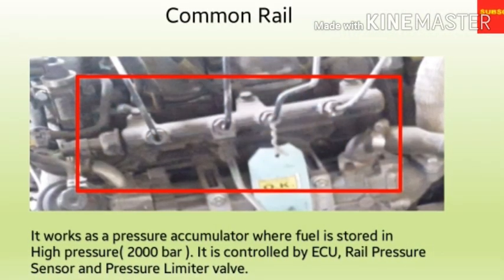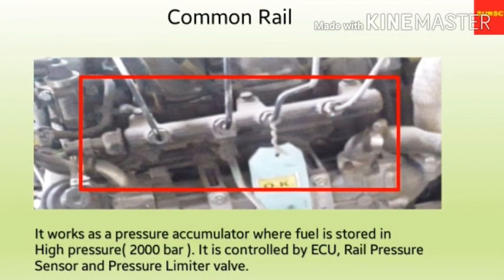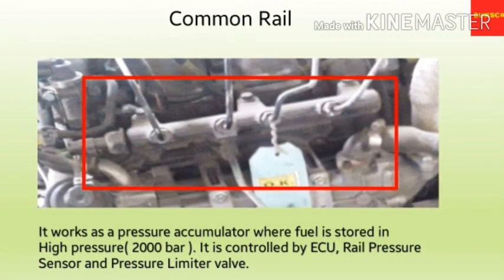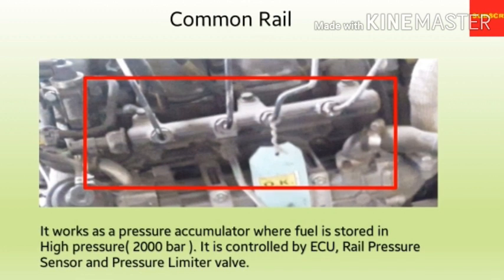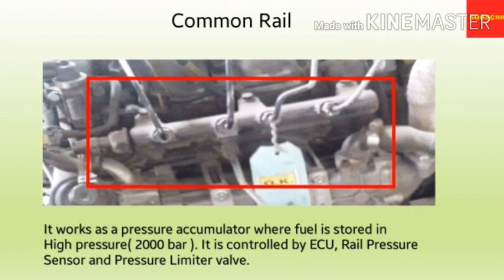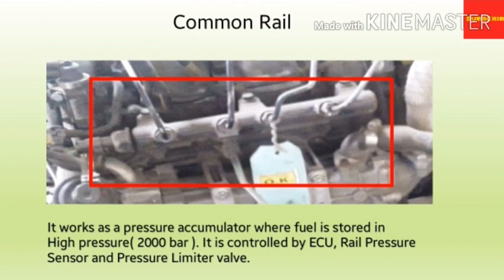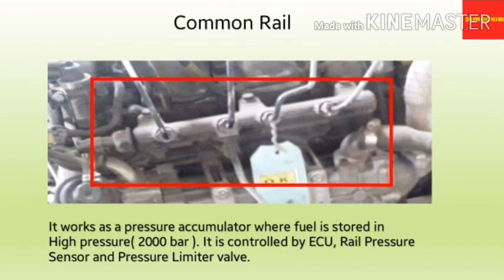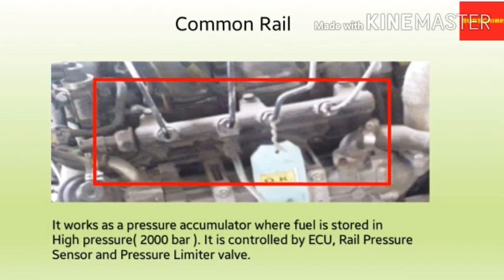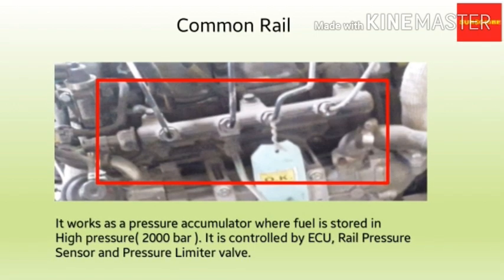The first component is the common rail. The term common rail refers to the fact that all of the fuel injectors are supplied by a common fuel rail, which is nothing more than a pressure accumulator where the fuel is stored at high pressure. This accumulator supplies multiple fuel injectors with high pressure fuel, simplifying the purpose of the high pressure pump in that it only needs to maintain a target pressure. The common rail is controlled by the electronic control unit, rail pressure sensor and the pressure limiter valve.